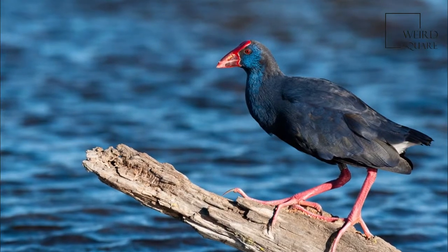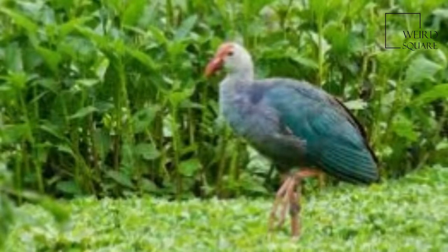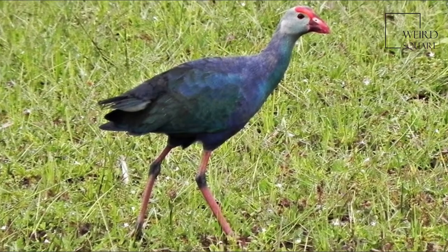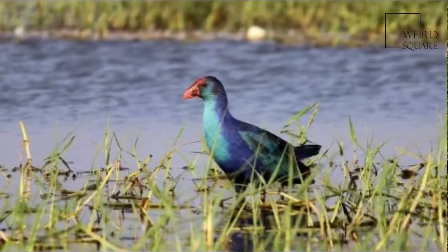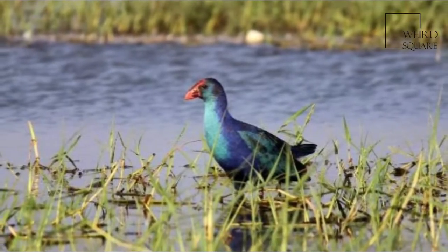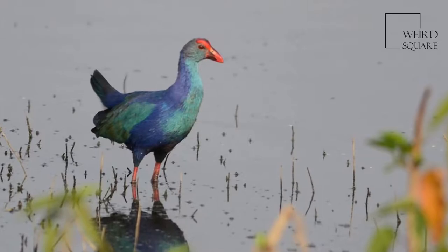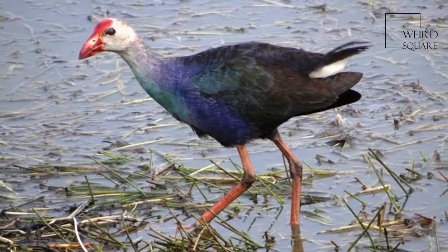Moorhens, sometimes called marsh hens, are medium-sized water birds that are members of the rail family, Rallidae. Most species are placed in the genus Gallinula, Latin for 'little hen.' They are close relatives of coots, and because of their apparently nervous behavior — frequently twitching their tail and neck and bobbing their backs — are sometimes called skitty coots. They are often referred to as black gallinules.